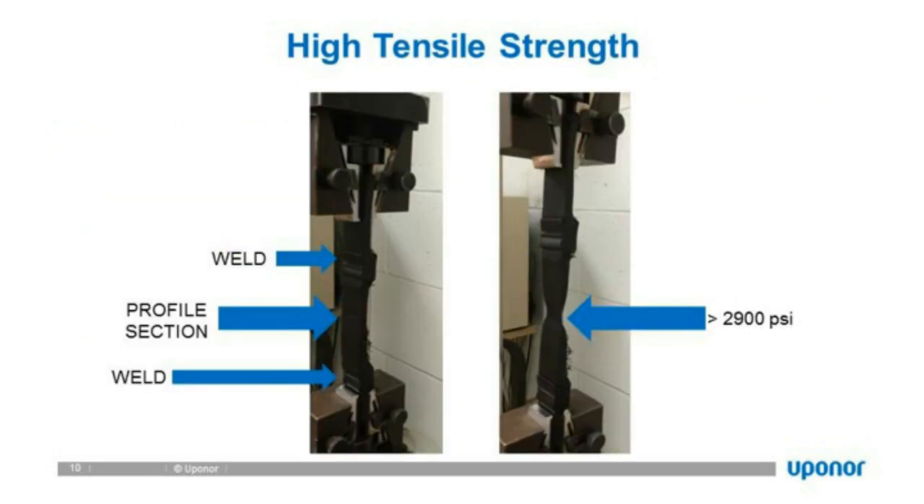For high tensile strength, this is a picture of a dog-bone tensile stress test performed in our QA/QC labs — showing a two-welded section of pipe. When we continue to pull, we get elongation of the material, in this case 2,900 PSI with around 500% elongation. Whenever there's a large stress applied, HDPE has the ability to deform without breaking — critical in seismic zones or surge pressure scenarios.